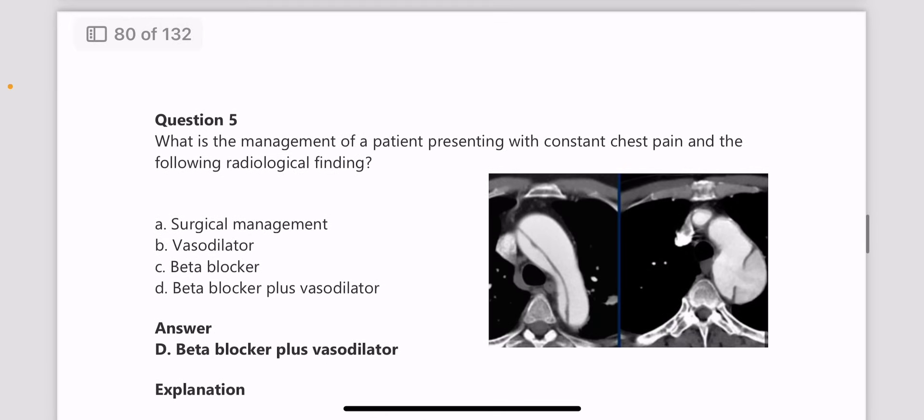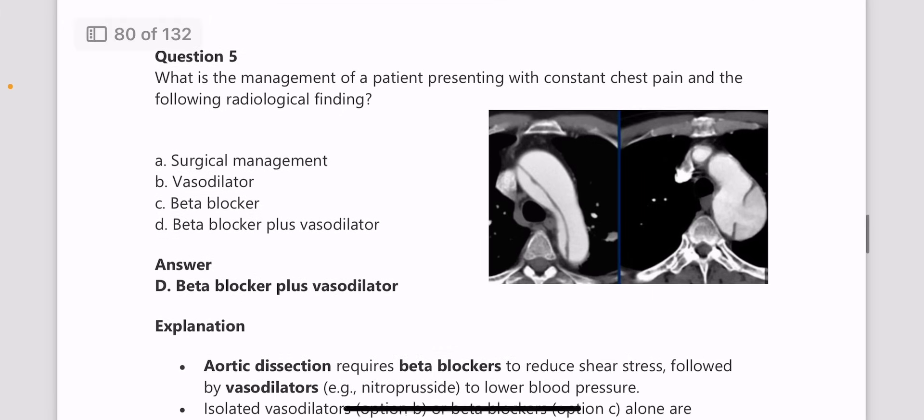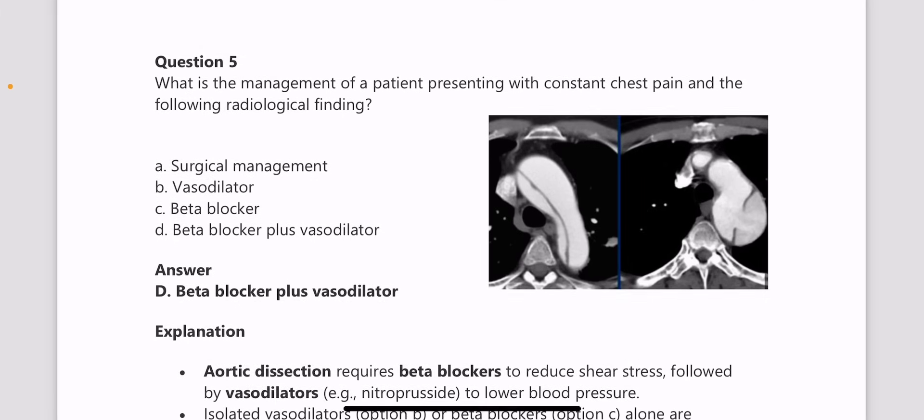Next, what is the management of a patient presenting with constant chest pain, with radiological imaging provided? This is a case of aortic dissection and the initial management is a beta blocker plus vasodilator.